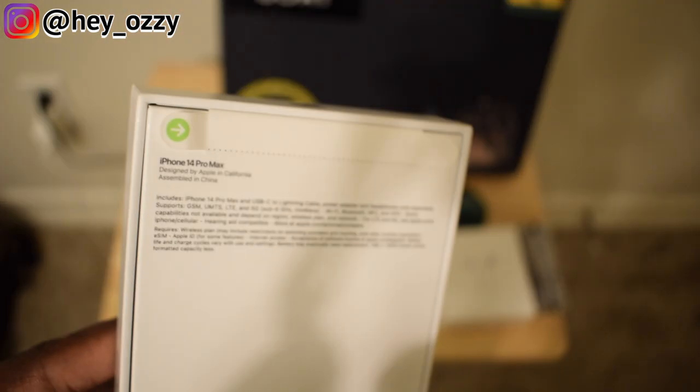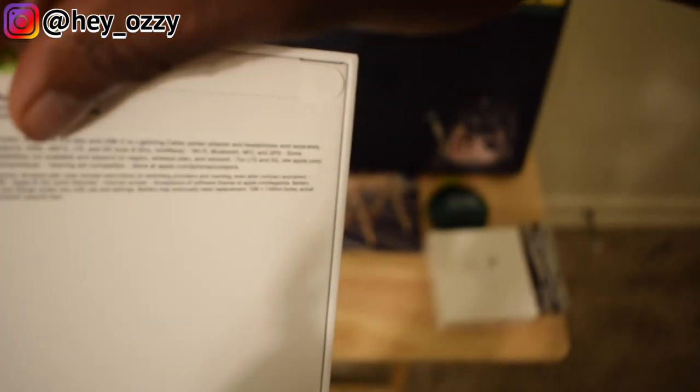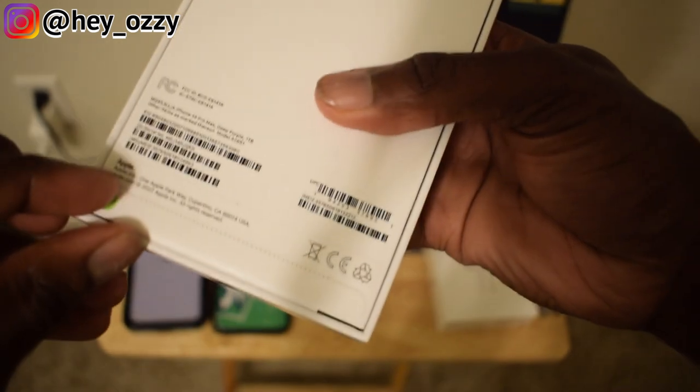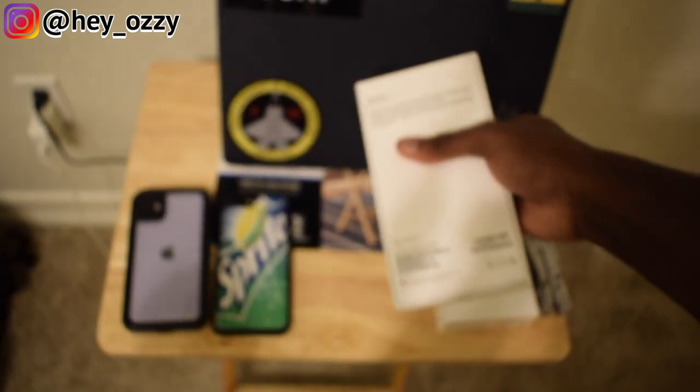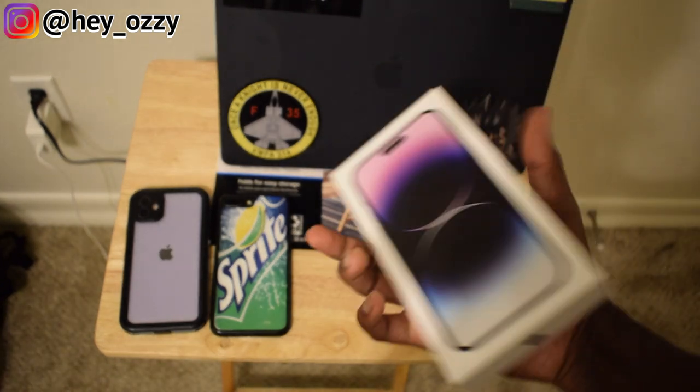There's a little pull tab with an arrow on it. I'm going to pull along the edges — doing the same thing for the bottom.